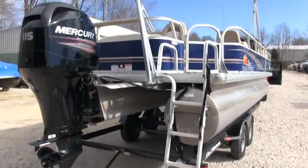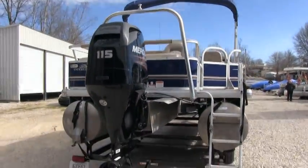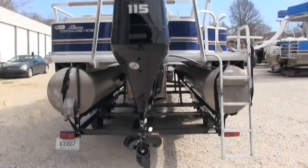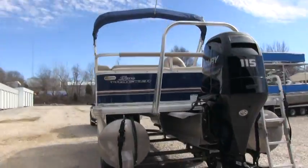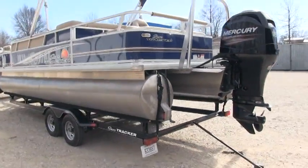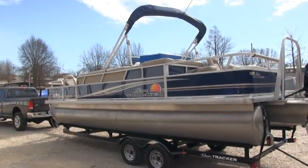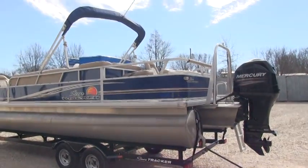You have the ladder on the rear. This boat is equipped with a full fishing package. It does have the pro fish finder. It does have the 55 foot-pounds torque trolling motor, and this boat can occupy 12 people.